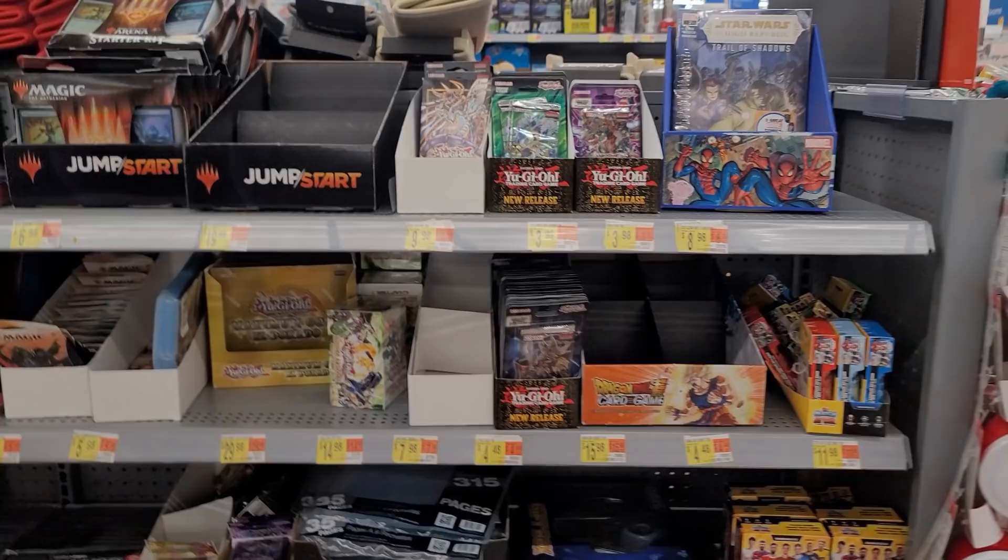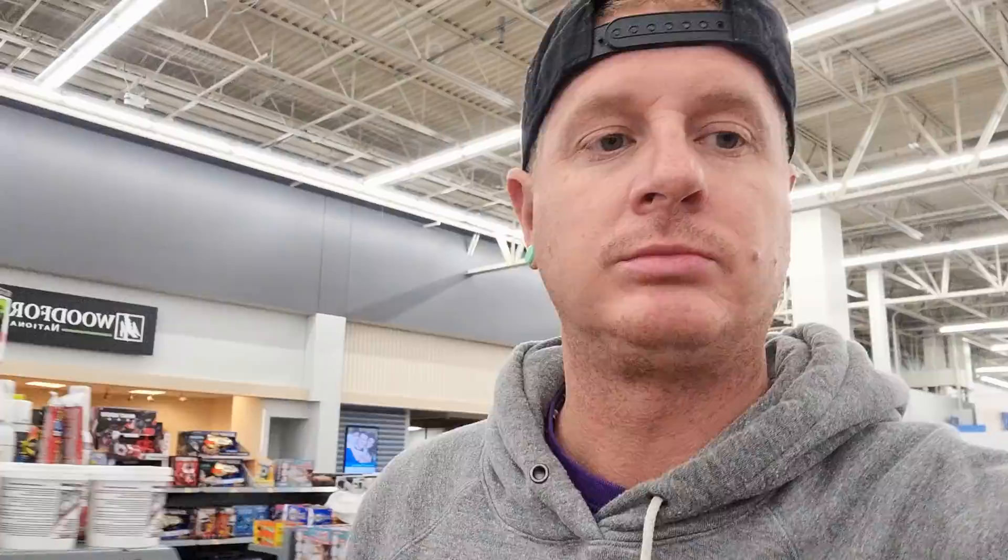We're in Streetsboro. We found the aisle — let's see if they got anything. I'm not seeing nada. It's looking grim. I kind of had high hopes for this location, but by the looks of things they have nothing on the shelf.